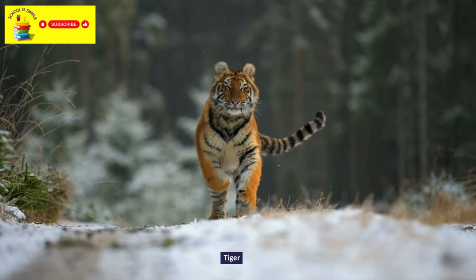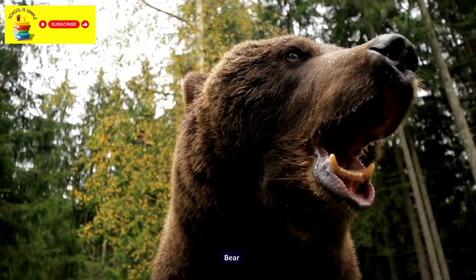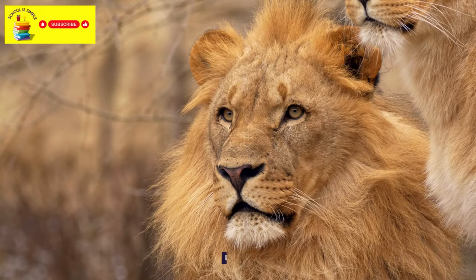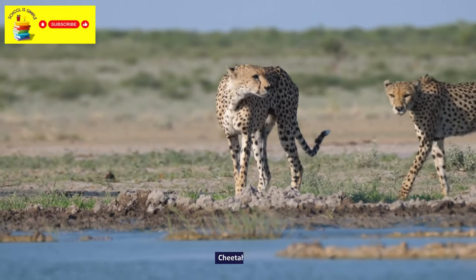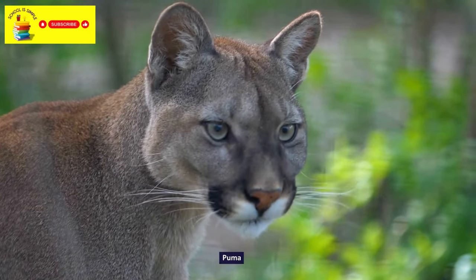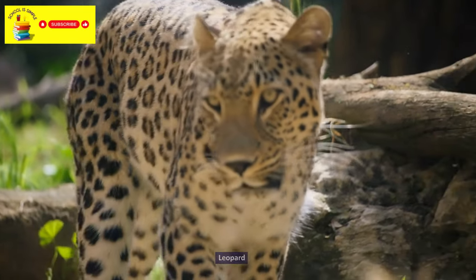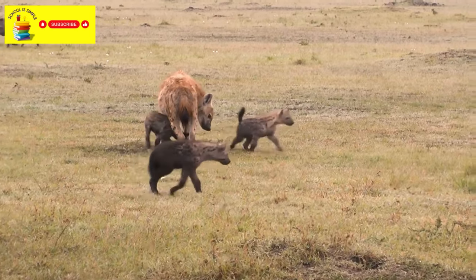Tiger. Bear. Lynx. Lion. Cheetah. Puma. Leopard. Hyena. Crocodile.